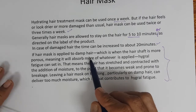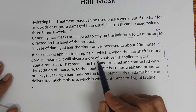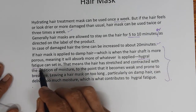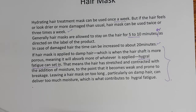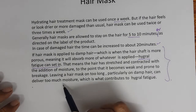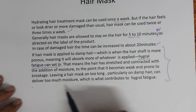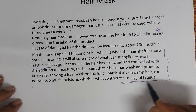Be careful — this is very important. The hair mask is applied on damp hair, that is wet hair, which is when the hair shaft is more porous, meaning it will absorb more of whatever is applied. A phenomenon called hygral fatigue can set in — that means the hair has stretched and contracted with the addition of moisture to the point that it becomes weak and prone to breakage. Leaving a hair mask on too long, particularly on damp hair, can deliver too much moisture, which contributes to hygral fatigue.